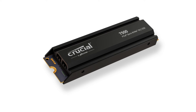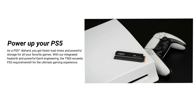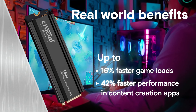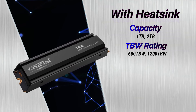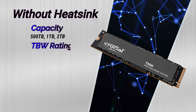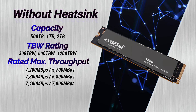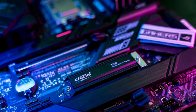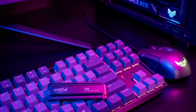The T500 is available in 500GB, 1TB, and 2TB capacities, with an optional low-profile heat sink for the 1TB and 2TB models — particularly compatible with PS5. Performance-wise, it delivers read speeds of 7,445 MB/s and write speeds of 6,991 MB/s. However, a heat sink is essential to prevent throttling; without one, temperatures soar and speeds drop. Additionally, the drive experiences a significant slowdown when the secondary cache is exhausted during sustained writes.